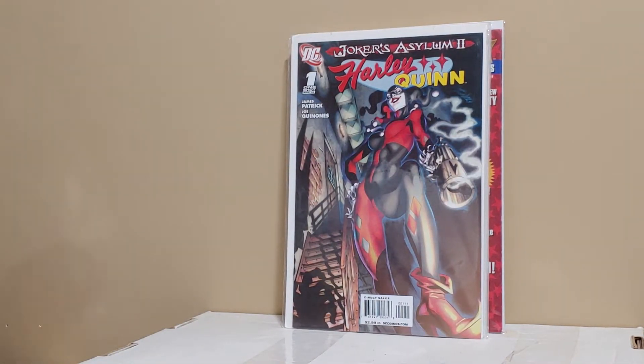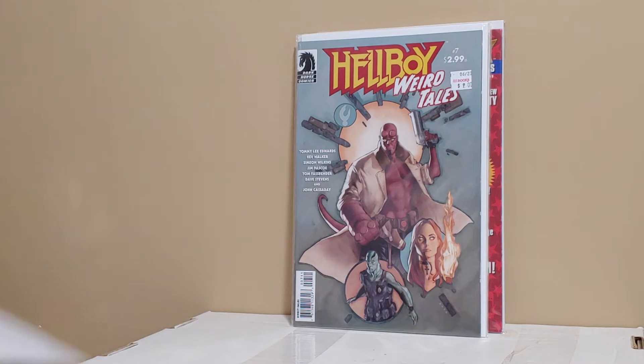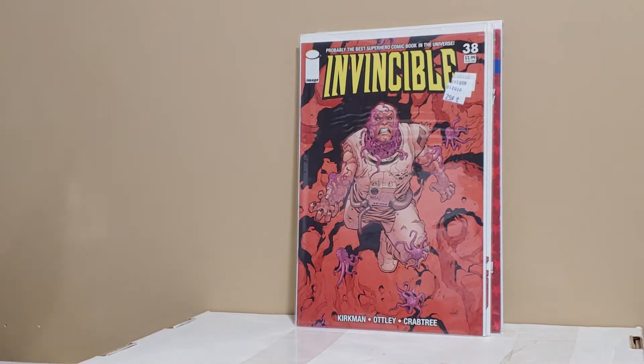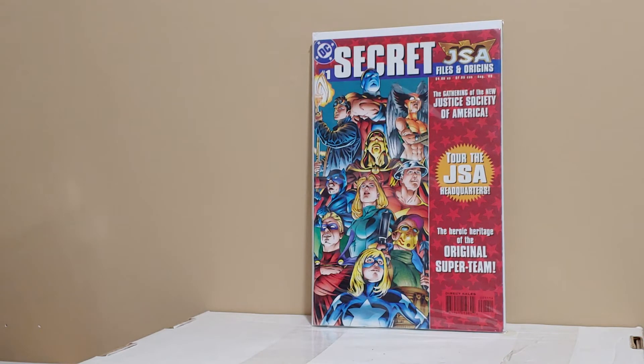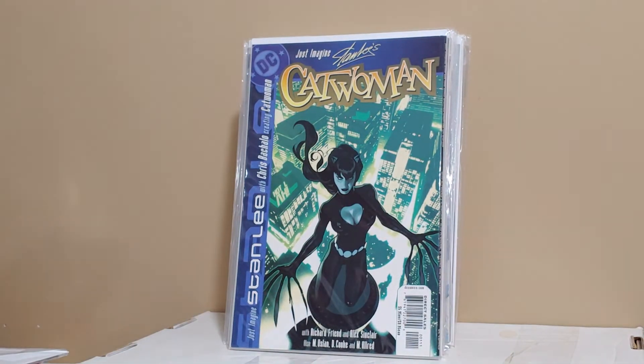Harley Quinn: Joker's Asylum. Harley Quinn Convergence number one. Hellboy Weird Tales — this has got Dave Stevens work in it, so it's a little bit sought after by Dave Stevens fans. Invincible 38 and 40, a couple of earlier Invincibles. JSA Files and Origins — first appearance of Atom Smasher and the Kendra Hall. All of these are still for sale and or trade — all doubles.